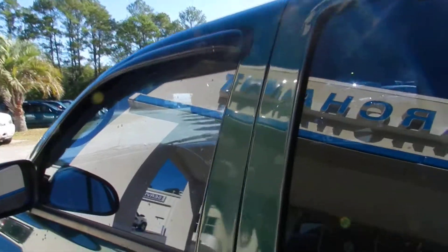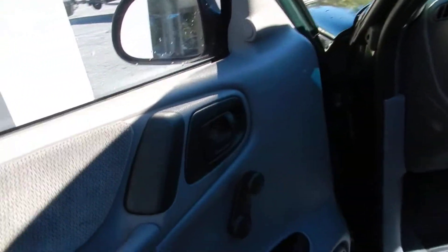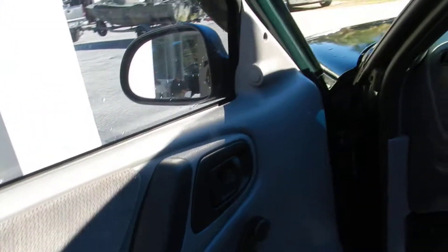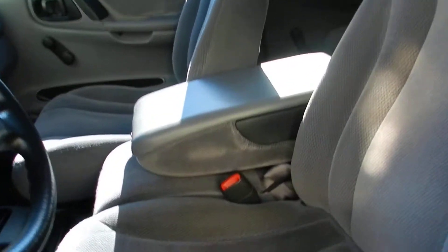Let's take a look at the interior. Roll up windows — that's less things to break, okay? Very nice. Cruise control, okay? Gray cloth interior. You're going to get a CD player with Kenwood.